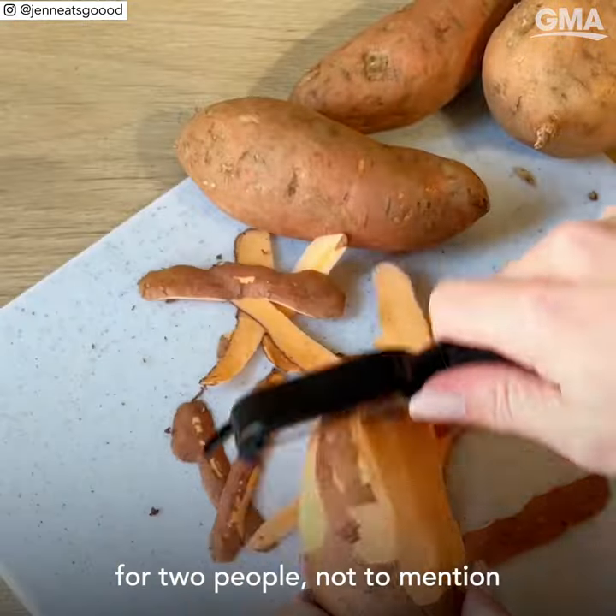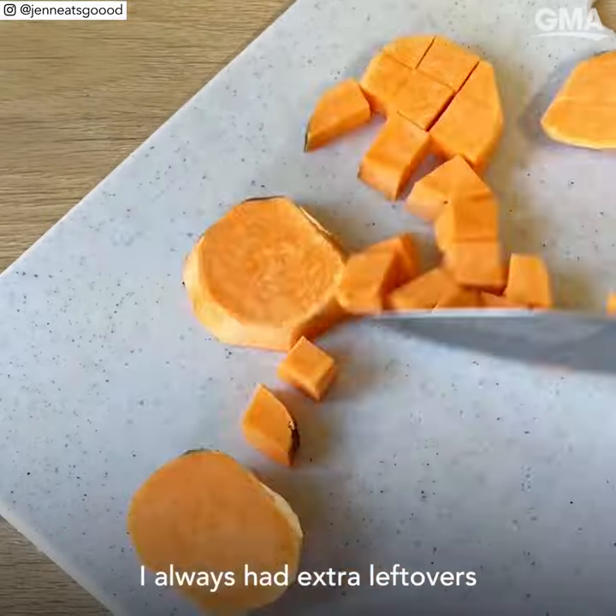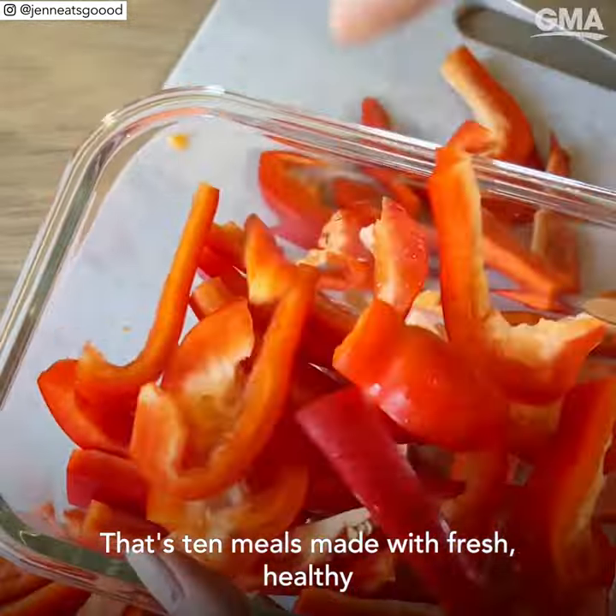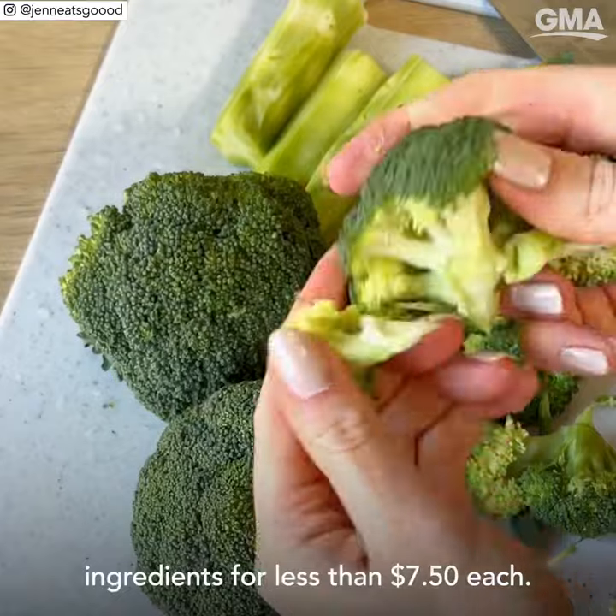I'm going to show you how I made five healthy meals for two people — not to mention I always had extra leftovers — from one $75 trip to the grocery store. That's 10 meals made with fresh, healthy ingredients for less than $7.50 each.